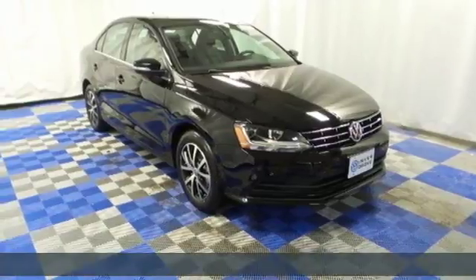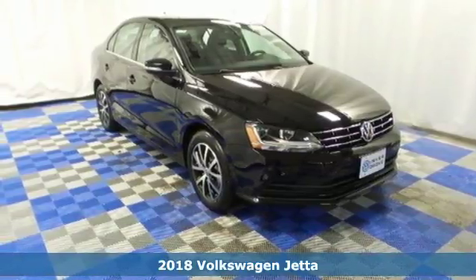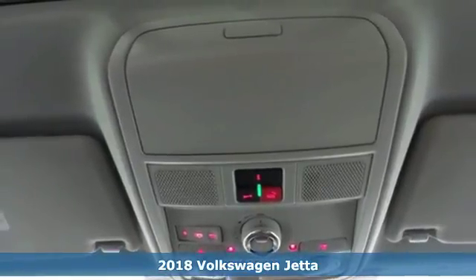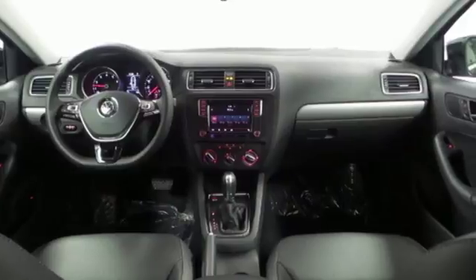It's a 2018 Volkswagen Jetta. With this Jetta, the main feature is more. You get more fuel efficiency with more performance, thanks to the turbocharged engine.